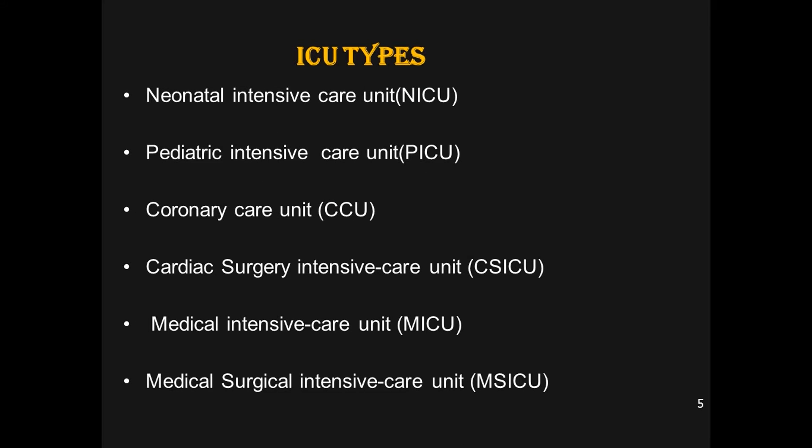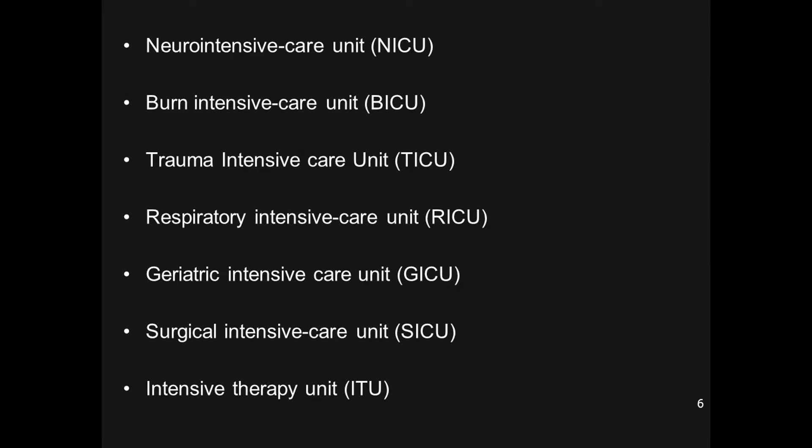Now let us see the different types of ICU. For neonates, there is the Neonatal Intensive Care Unit (NICU). For pediatric age groups, there is the Pediatric Intensive Care Unit (PICU). For cardiac patients with coronary artery issues, there is the Coronary Care Unit. Then there is Cardiac Surgery ICU, Medical ICU (MICU), Medical-Surgical ICU, Neuro ICU, Burn ICU (BICU), Trauma ICU (TICU), Respiratory ICU (RICU), Geriatric ICU (GICU), Surgical ICU (SICU), and even the advanced Intensive Therapy Unit.